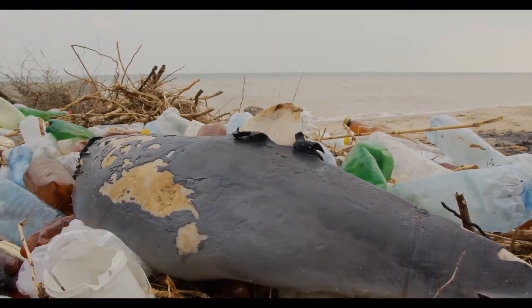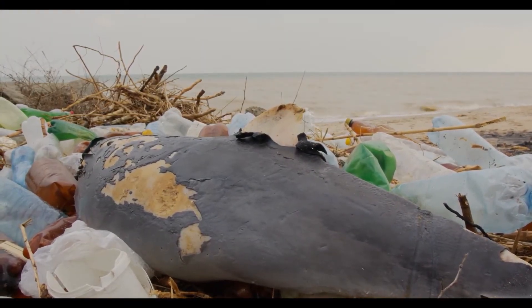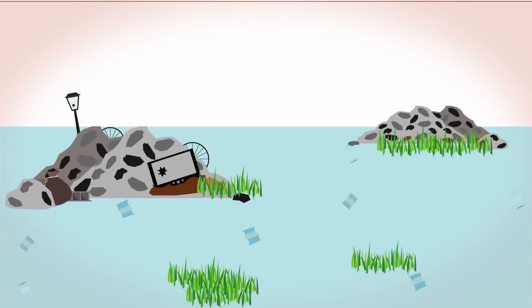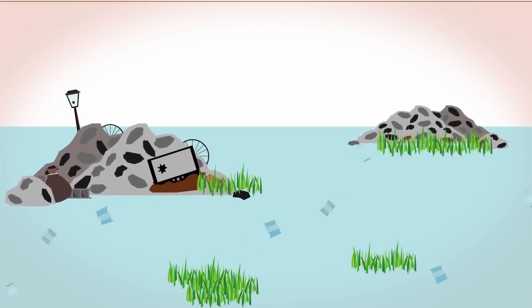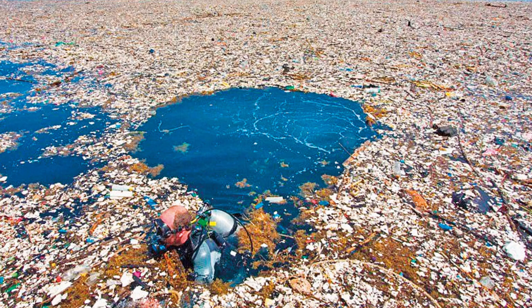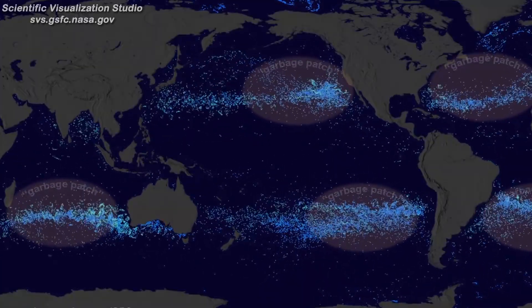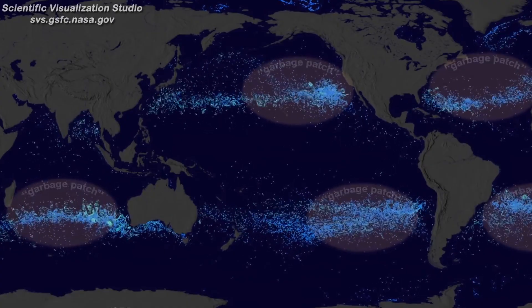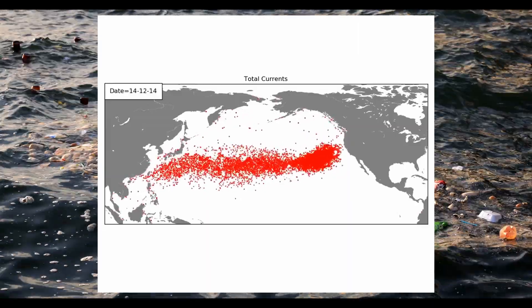In Europe, cleaning plastic waste from coasts and beaches costs about 630 million per year. Since a large part of plastic waste ends up in the ocean — around 10 to 20 million tons annually — large gyres of plastic in the oceans are formed. Gigantic garbage patches accumulate into gyres, such as the North Pacific gyre, which contains nearly 2 trillion pieces of plastic weighing over 96,000 tons.